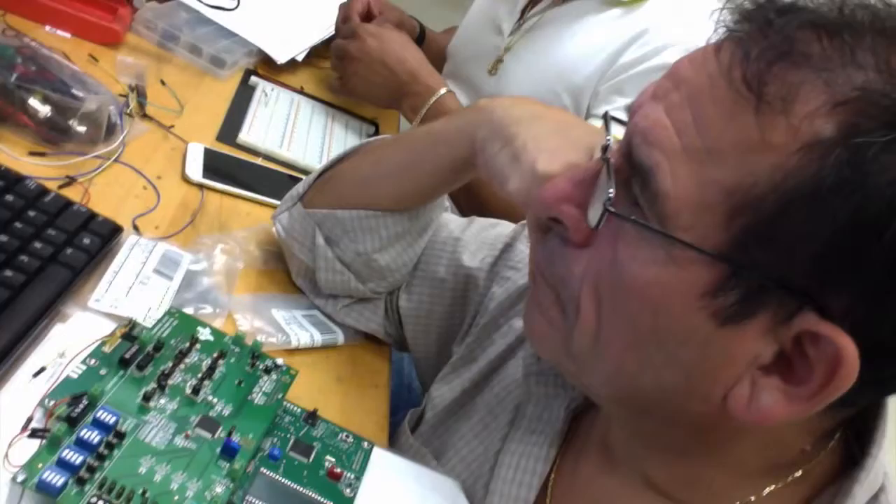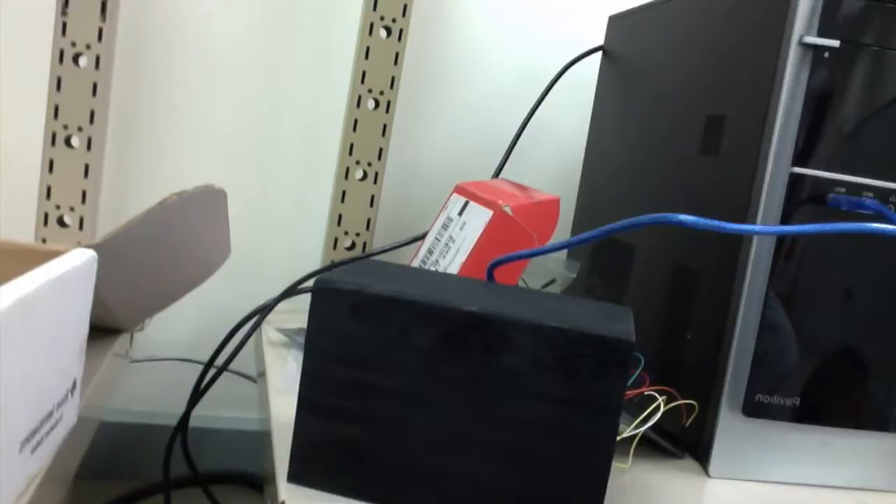Now, just to give you guys a quick sneak peek at what we've been working on — here we have Wenceslao and Usmani working on the impedance section. That's our impedance analyzer and supporting circuits. Up here, we have our optical spectroscopy box. You can barely see, but the infrared light is shining and we are getting results.